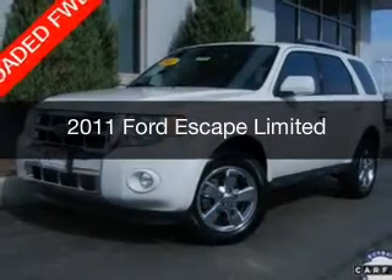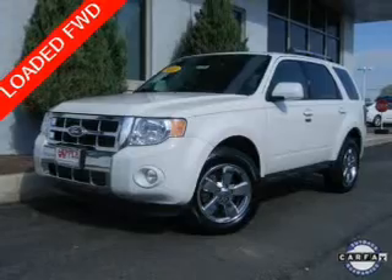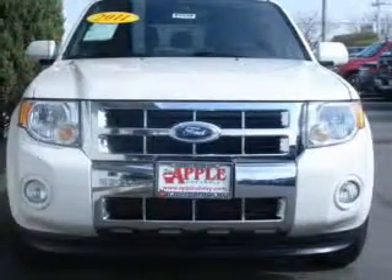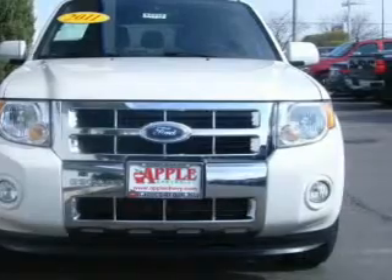This is a used 2011 Ford Escape. It's powered by front-wheel drive, a 3-liter 6-cylinder engine, and a 6-speed automatic transmission.